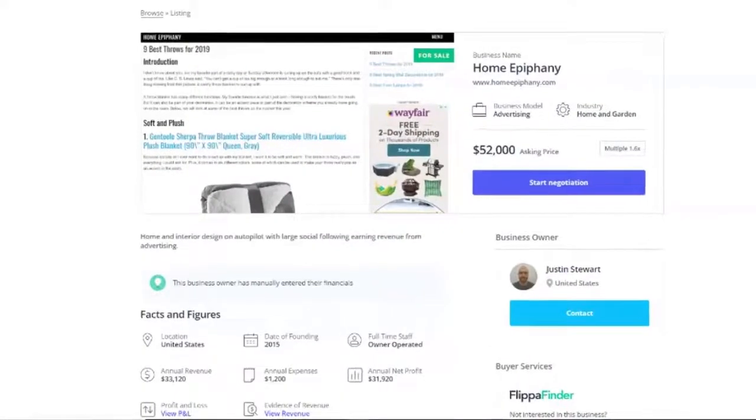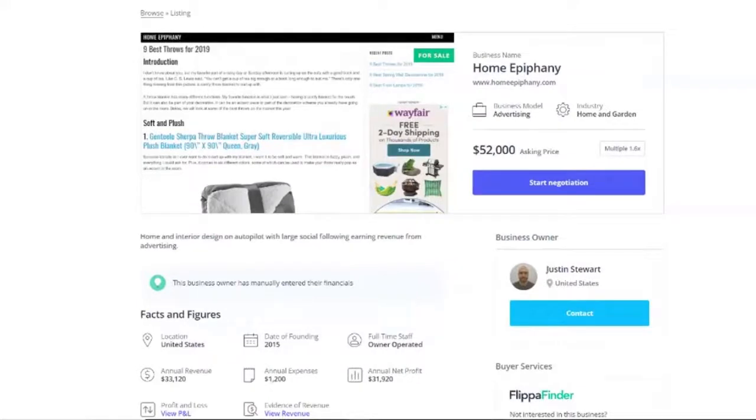So I'll bring it up on screen and we'll go through a few of the details. This is the listing on Flippa. You can see their location in the United States and the annual revenue is about $33,000, which comes out at about $2,700 a month.